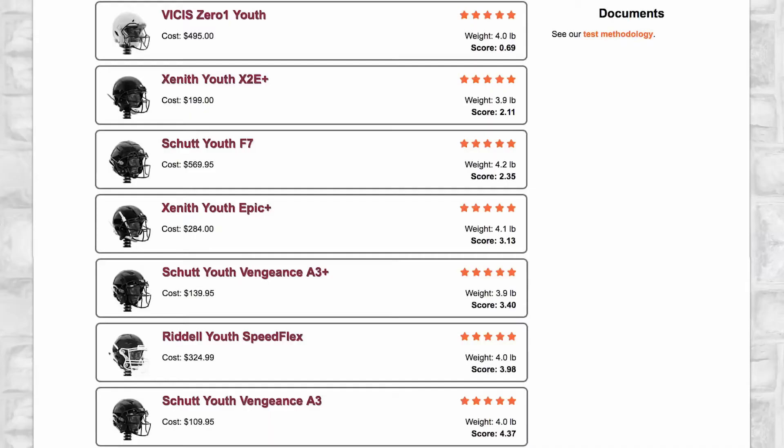Seven helmets scored five stars, and for those five-star helmets the weight range was 3.9 to 4.2 pounds. That tells me the heavier helmets scored the best, probably because of the beefed-up padding and components on the helmets to make them safer.